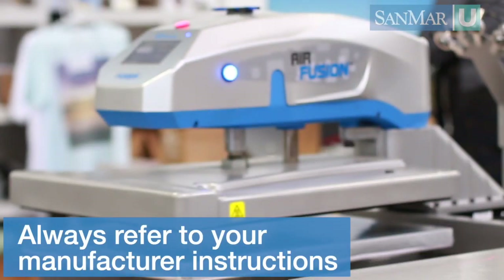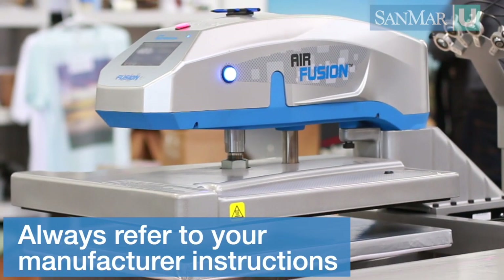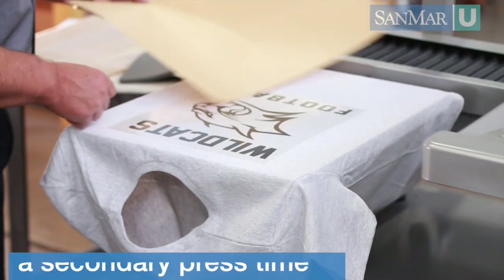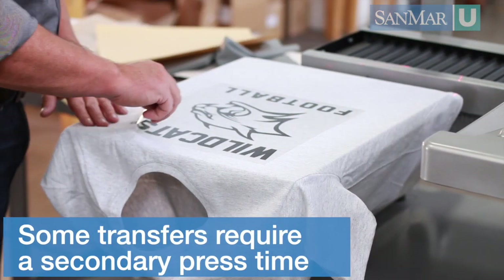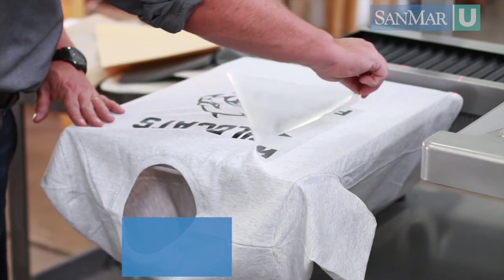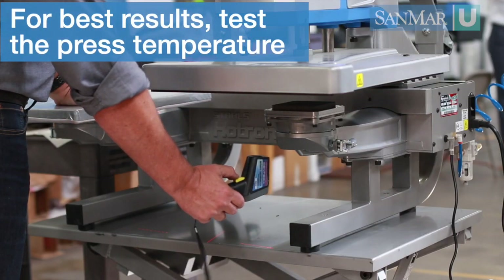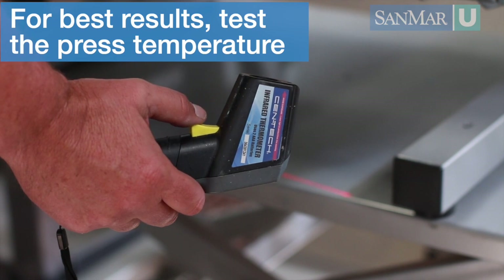If you have any questions about these settings, refer to your manufacturer's instructions. Most transfers only need the initial press and peel, but many of today's more technical transfers require a secondary press time after the carrier is peeled. Time and temperature are very important settings — the adhesives are designed to melt when a certain temperature is reached. If the press isn't hot enough for the right amount of time, you run the risk of the transfer not adhering.